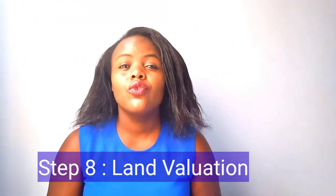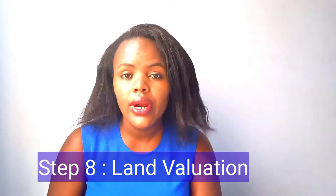Step eight is doing the land valuation. After you've gotten the green light from the Land Control Board, you go ahead to do the valuation, which is normally done at the land registry where the land is located. The land valuer is going to do the valuation of the land, which is very important for the purposes of paying stamp duty.